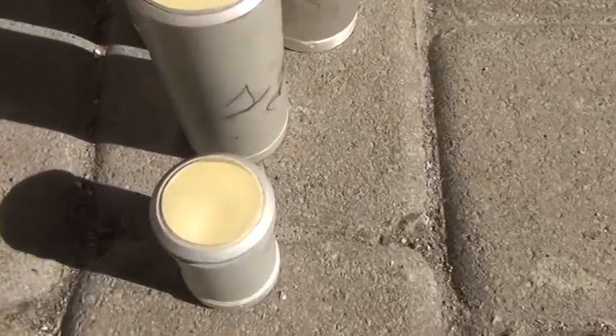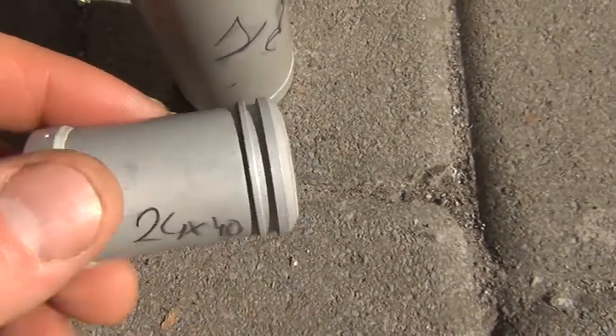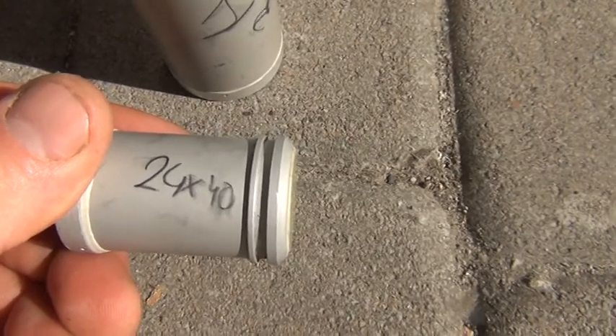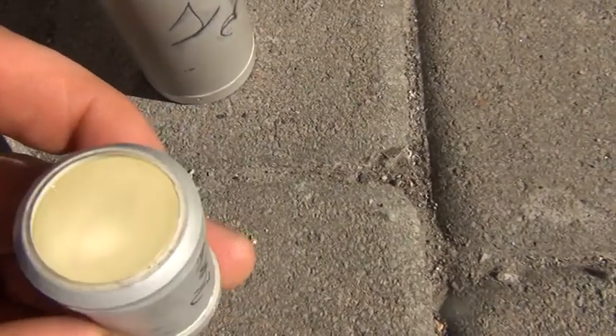The first crystal is only one. This is an absolutely yellow crystal. Its dimension is 24 x 40 — the first digit is the diameter, the next digit is the length. So 24 x 40 and it is an absolutely yellow crystal.